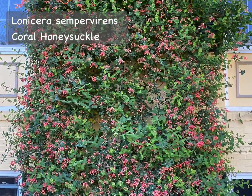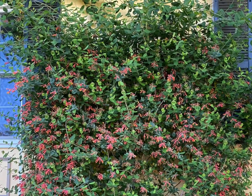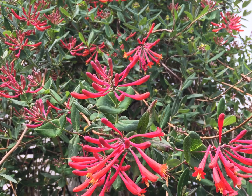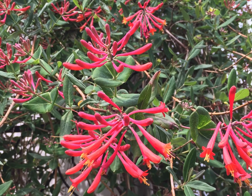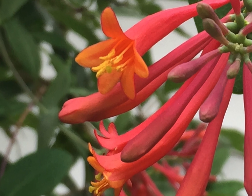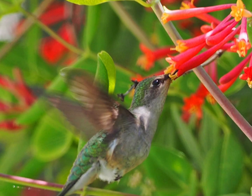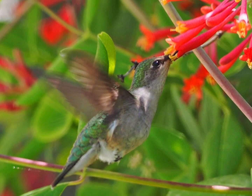Here's Lonicera sempervirens, coral honeysuckle, growing on a trellis on my own home. It makes a wonderful show of blooms in early spring and then blooms on and off for the rest of the summer, followed by berries that birds like to eat. A well-established coral honeysuckle vine, which can grow to be 20 feet high, is almost a guarantee of bringing hummingbirds to your yard.